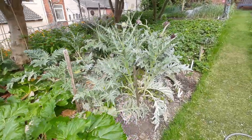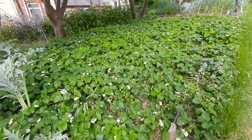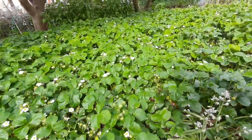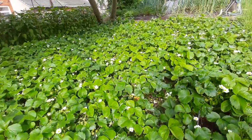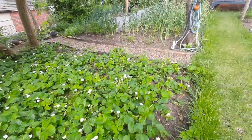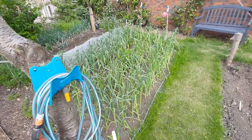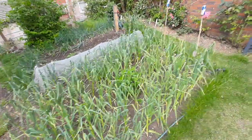We have cardoons, strawberries. Coming up we also have garlic, onions, and grown in the middle of them - in the caterpillar as my daughter calls it - are carrots, which we have a bit of a problem with carrot fly.